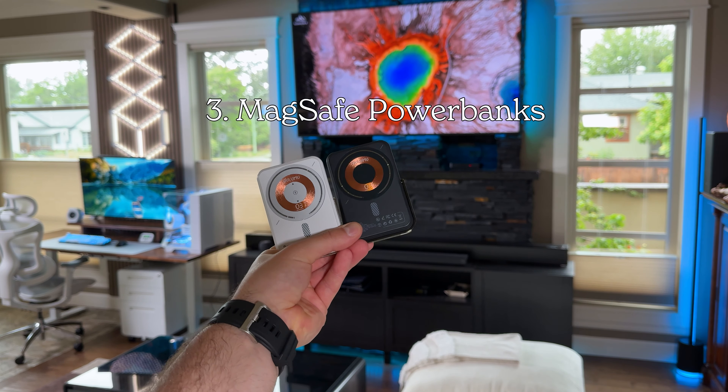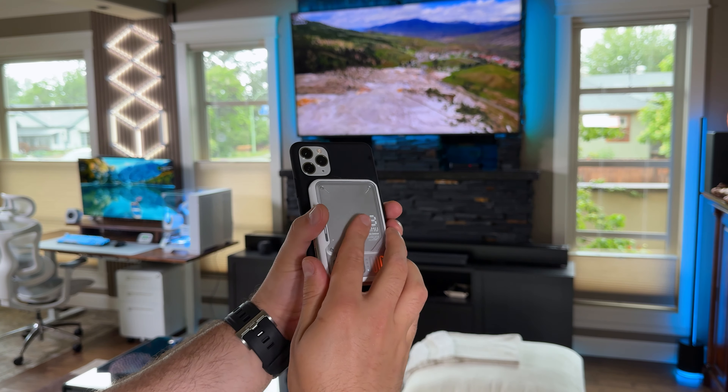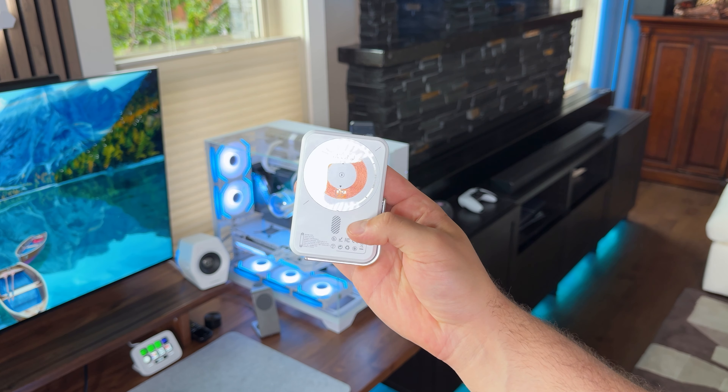Another great piece of tech are these MagSafe power banks. I've collected a couple of them and they all get the job done when I need that extra charge last minute. These ones in particular are from Illumu.